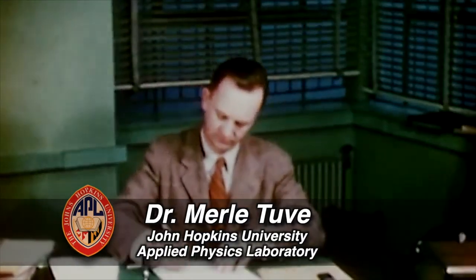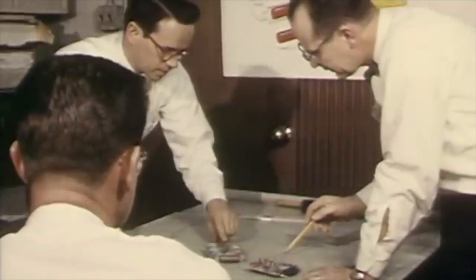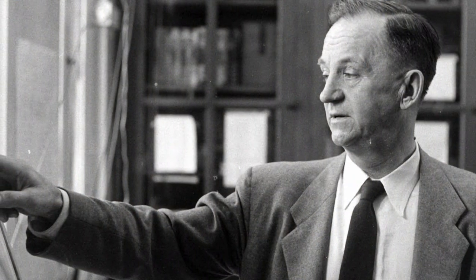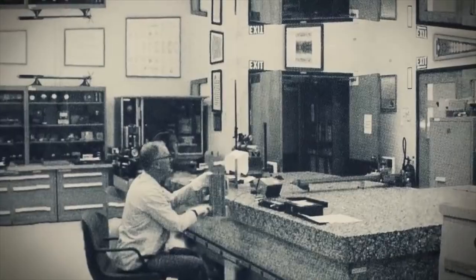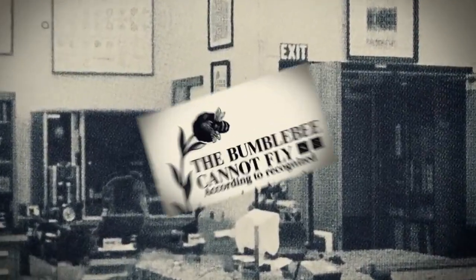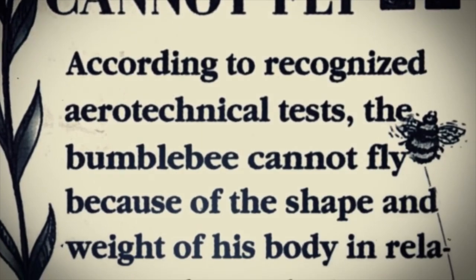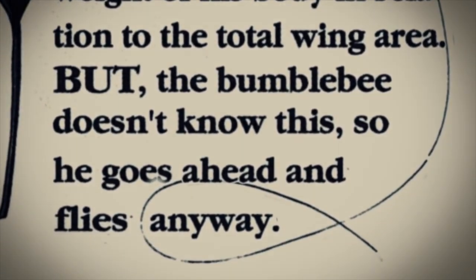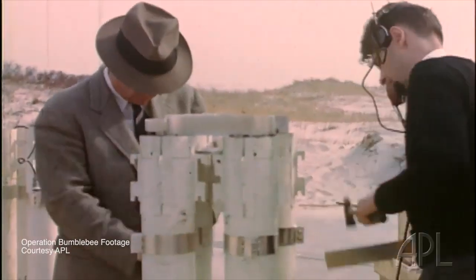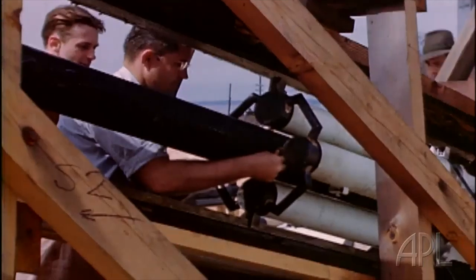Enter Dr. Merle Tuve, founding director of the Applied Physics Laboratory, and lead scientist on this new top-secret program. In early 1945, Dr. Tuve assigned the code word Bumblebee to this top-secret Navy project. He was inspired by a quotation on an office wall: 'The bumblebee cannot fly. According to recognized aerotechnical tests, the bumblebee cannot fly because of the shape and weight of his body in relation to the total wing area. But the bumblebee doesn't know this, so he goes ahead and flies anyway.' The project name Operation Bumblebee seemed appropriate because Dr. Tuve understood that the new missile program faced similar long odds for success.